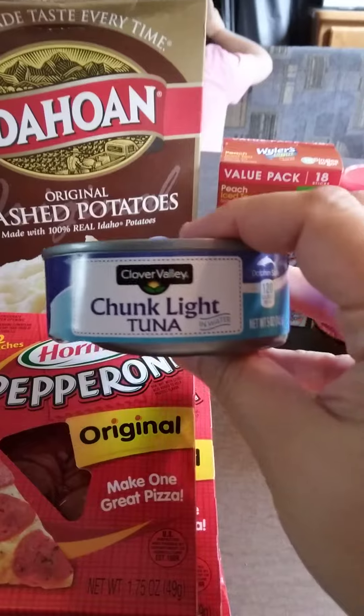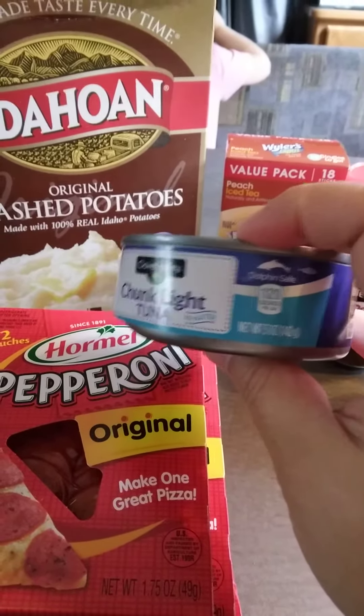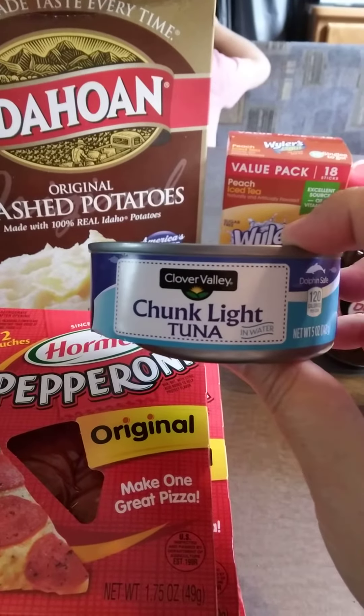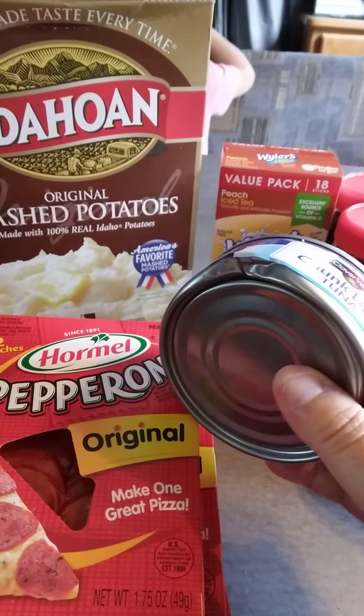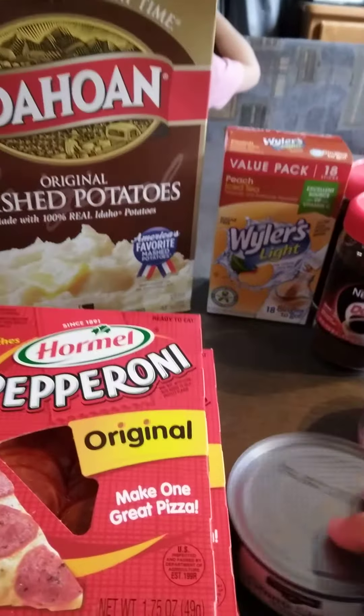I did get 12 cans of Chunk Light Tuna — they were 75 cents a can. I didn't show off all my canned goods; I just put everything away except for this little bit of stuff. But this one was going to go to my cat because somehow it got dented on the way home, so my cat's going to enjoy that.